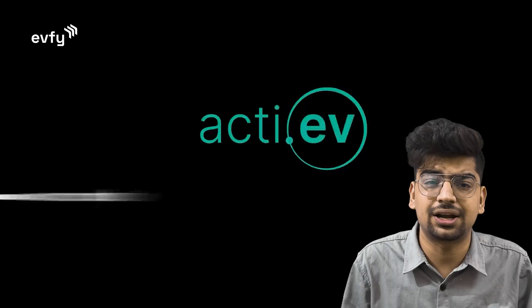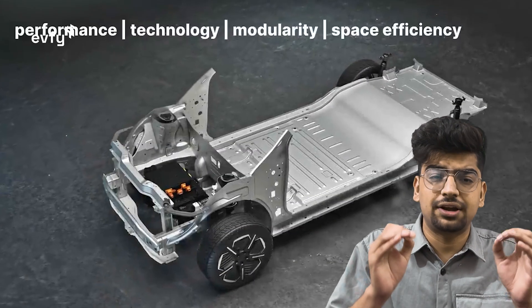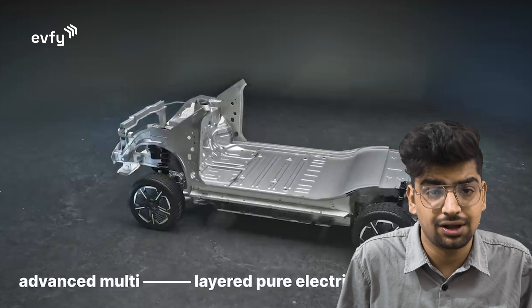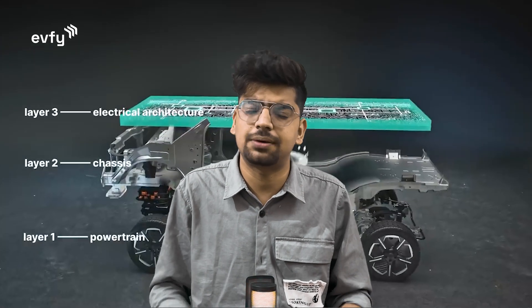This car may be the fourth EV offered by Tata, but it's the first EV based on their new Acti.EV architecture. It is one of the most advanced and pure EV architectures built by Tata for upcoming EVs, and this architecture is going to be the benchmark for all future EVs launched by the company.